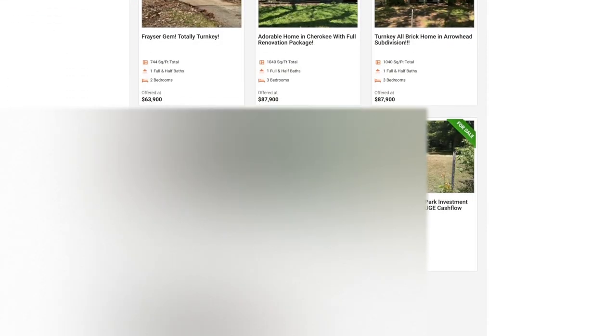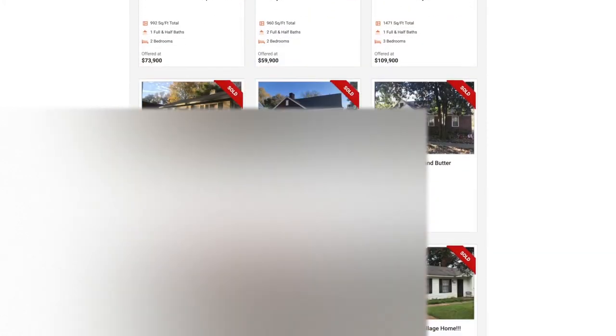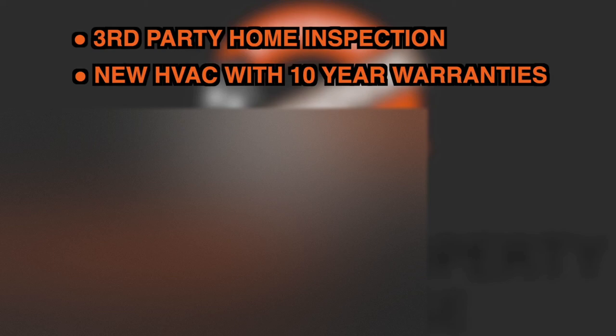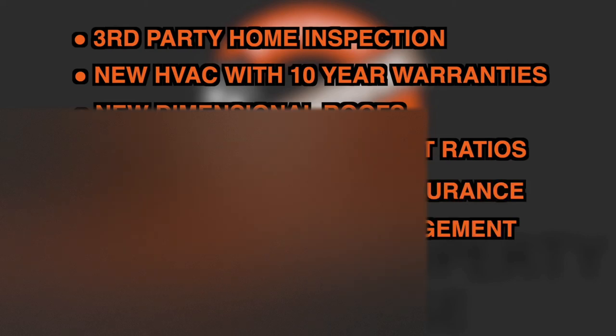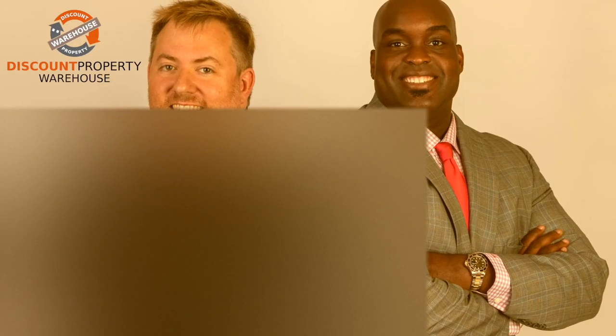Discount Property Warehouse, founded by real estate visionary Robert Feal, author of the Short-Term Retirement Program, is a complete turnkey solution for acquiring cash-flowing investment properties in Memphis, Tennessee. Turnkey properties include a third-party home inspection, new HVAC with 10-year warranties, new dimensional roofs, competitive price-to-rent ratios, discounted property insurance, in-house property management, private financing, and much more. They have a staff of licensed agents standing by to assist you with every aspect of the process. Call today or visit discountpropertywarehouse.com.